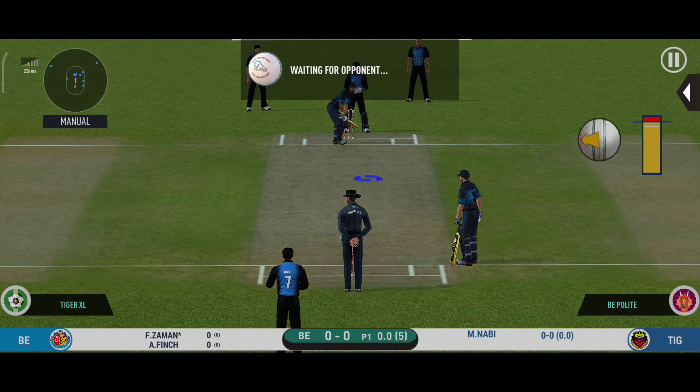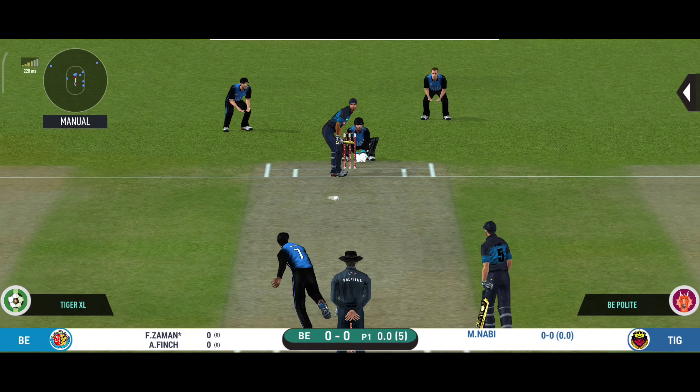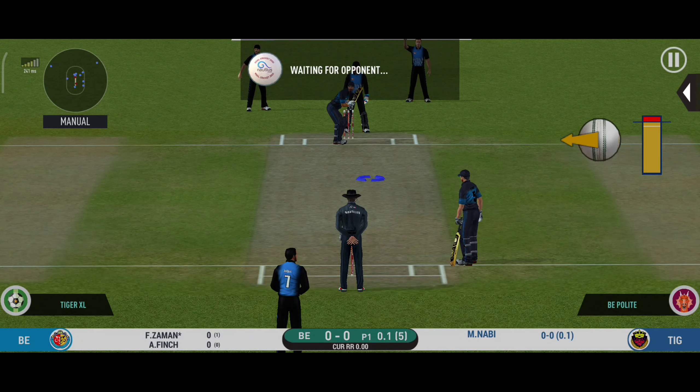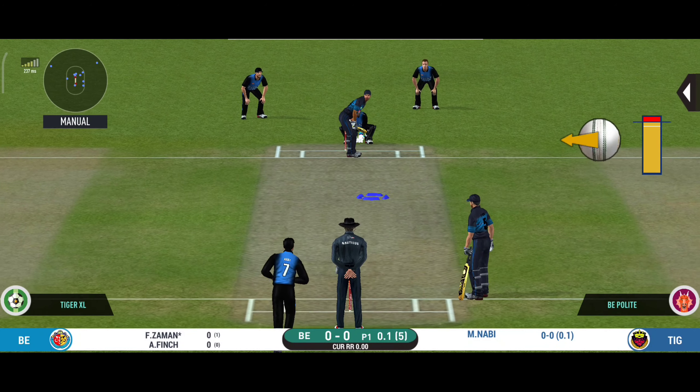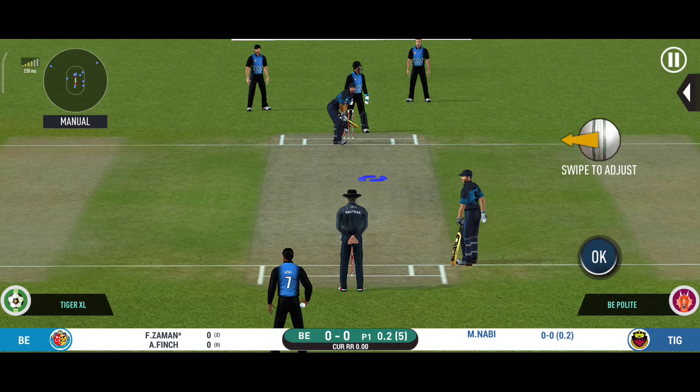Interesting field in place. Pressed by the field set by the captain, the bowler is making the batsman play false shots. Batsman losing his concentration there.